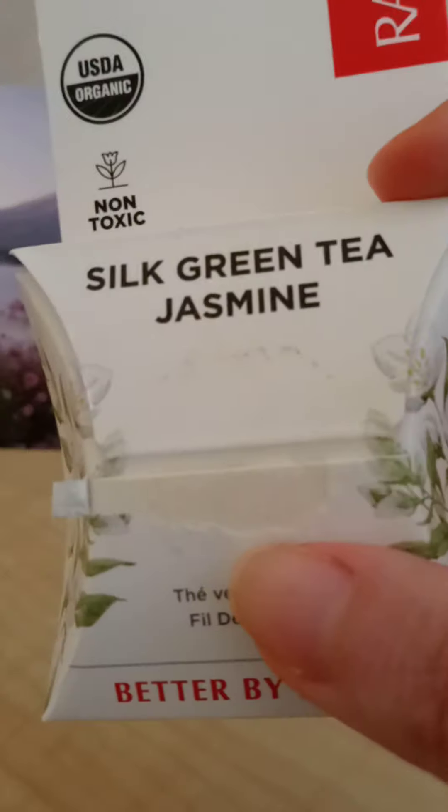It uses biodegradable base inks, and I absolutely love this product. As you can see on the bottom, it's made with virgin coconut oil, candelilla wax, oriental jasmine green tea, erythritol, and certified organic ingredients. It's really amazing to know you can use a floss that is both biodegradable and organic.